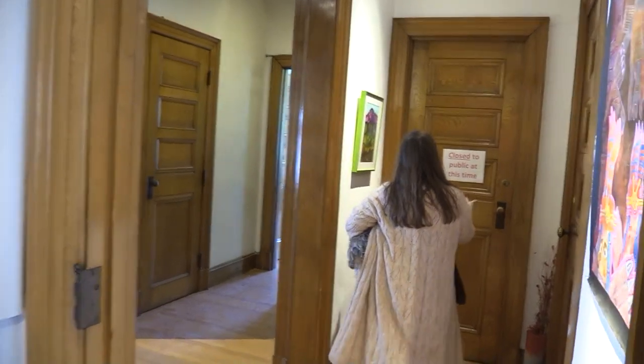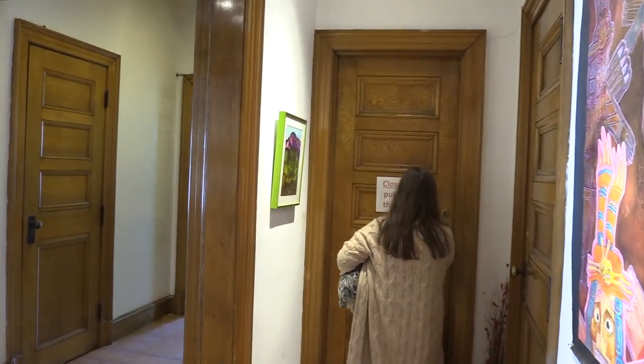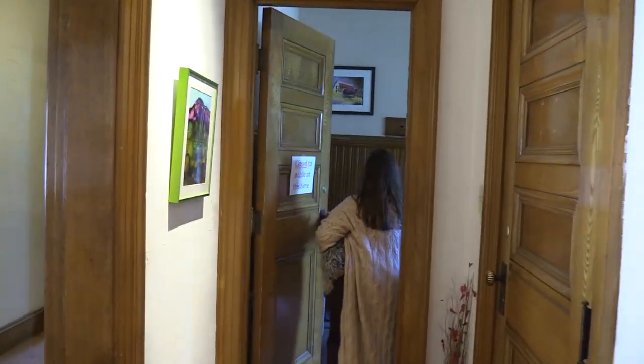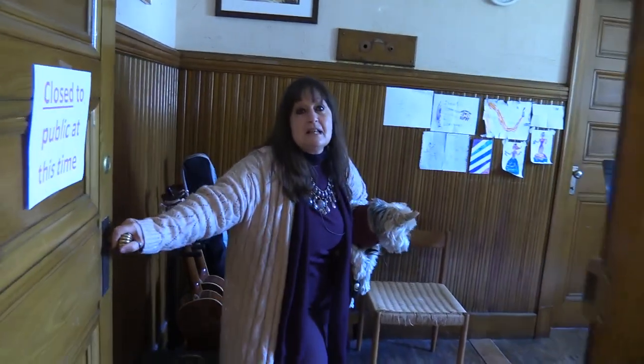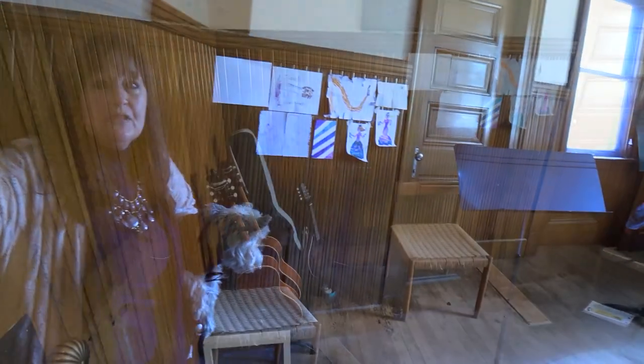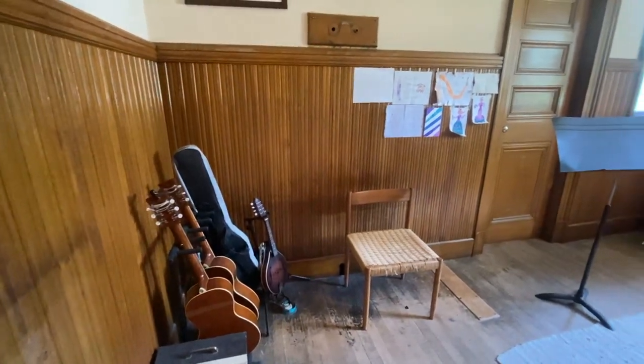We have music in this room, which is Green Mountain Music. It might be fun for anybody who wants to take music lessons — Green Mountain Music does music lessons out of here. And this was the kids' bathroom originally.